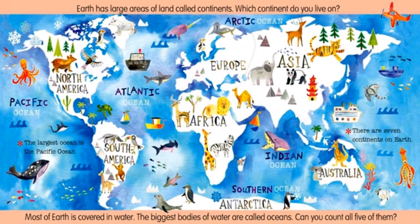Earth has large areas of land called continents. Which continent do you live on? There are seven continents on Earth: North America, South America, Africa, Europe, Asia, Australia, Antarctica.